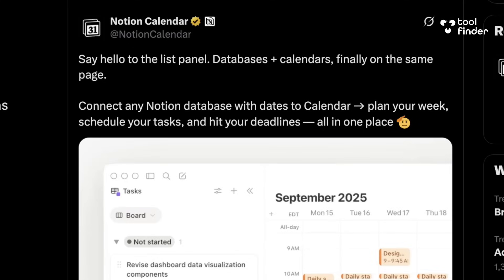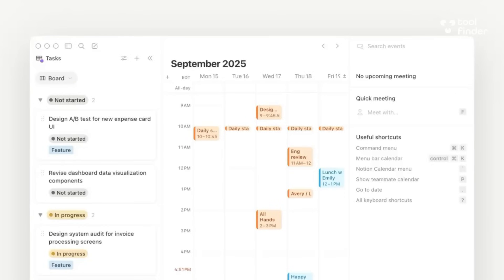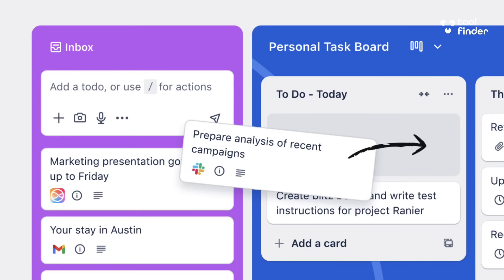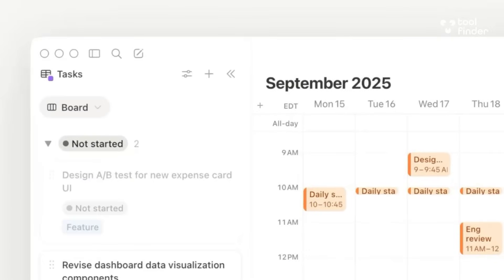Let's look at Notion Calendar first. It's been doing pretty well and has some definite upgrades, including Notion Meet. They just announced something called the List Panel, which combines databases with a calendar — you're able to drag Notion database items into your calendar. It's really beneficial because it's almost like what Trello is doing with the inbox. You essentially get a planner, so you can time-block, schedule tasks, and use it as a traditional to-do list or daily planner. It's actually a very underrated release that they posted fairly casually, but it's a good one.